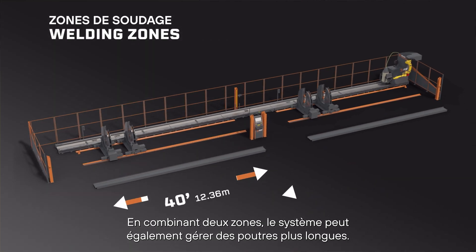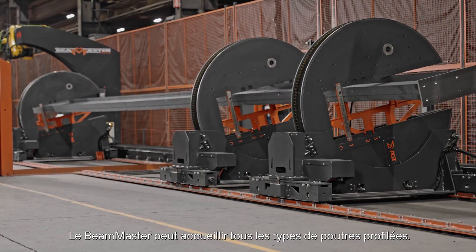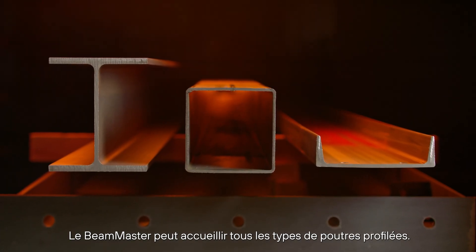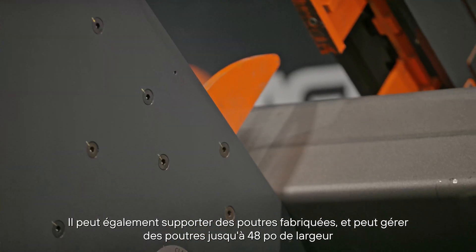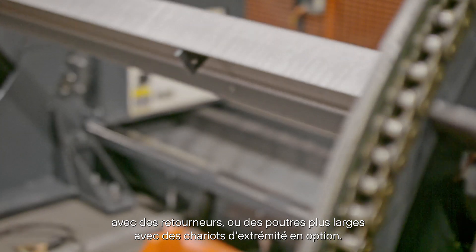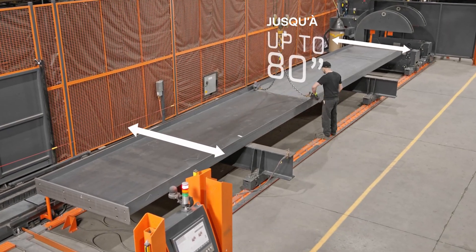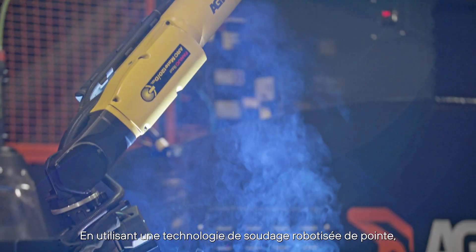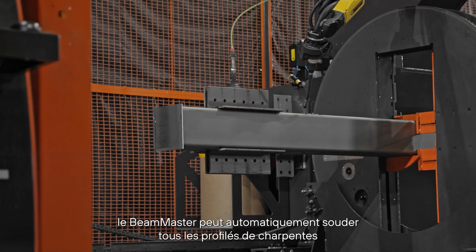By combining two zones, the system can also handle longer beams. The Beam Master can accommodate all types of mill-shaped beams, support fabricated beams, and handle beams up to 48 inches in width with rotators, or wider beams with optional end trucks.